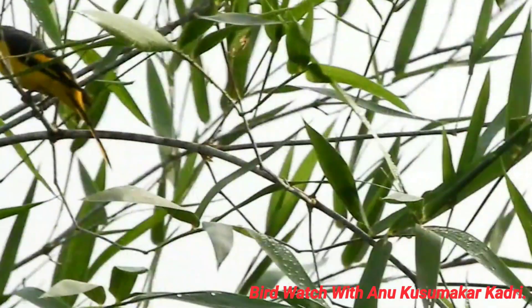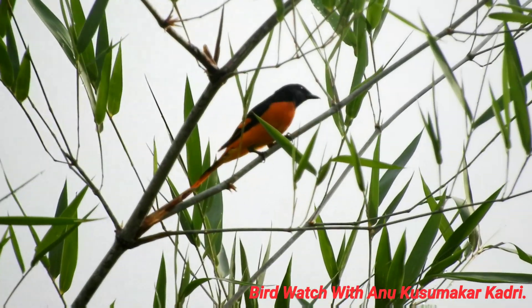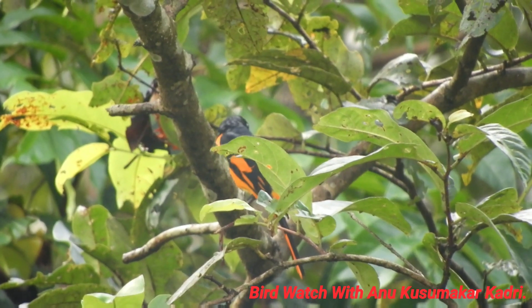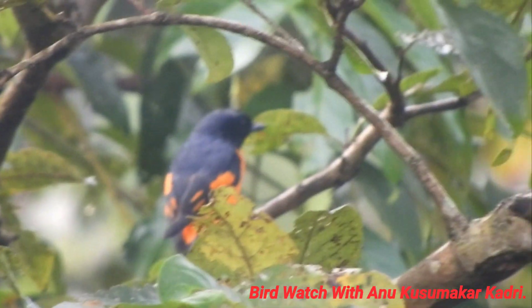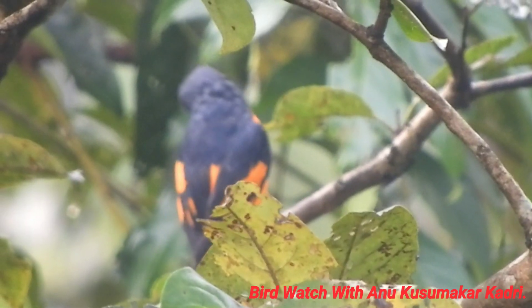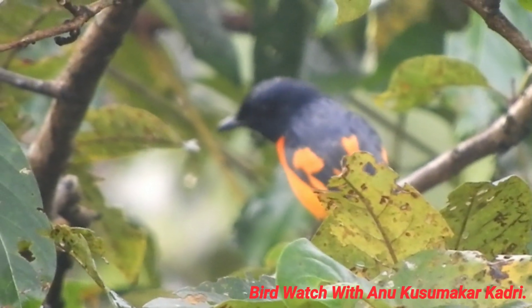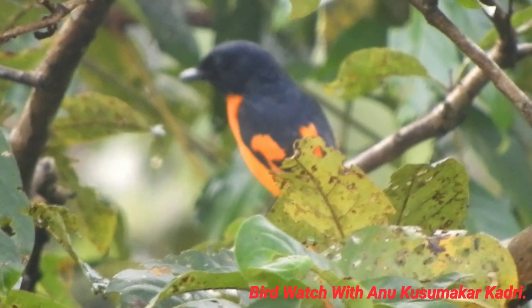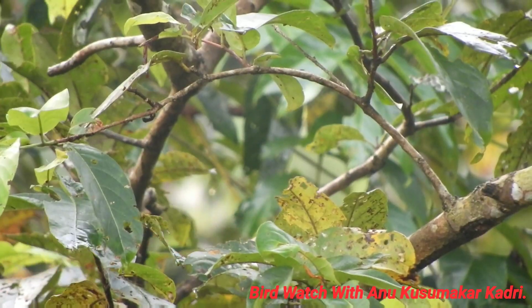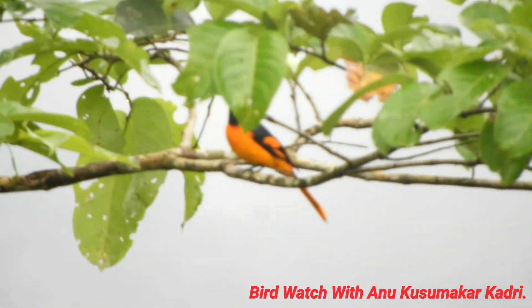These orange minivet species have medium forest dependence. They normally occur at altitudes from 0 to 2000 meters. The natural ecosystems and habitats of this species include tropical and subtropical moist mountain forest, semi-evergreen and deciduous forest, tropical and subtropical moist lowland forest, and swamp forest.